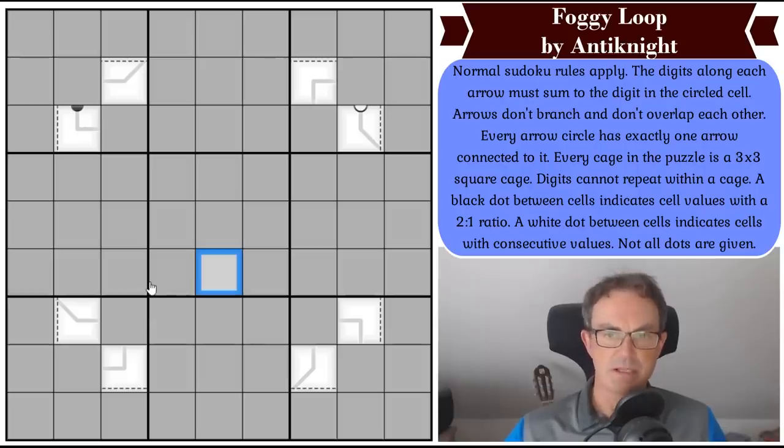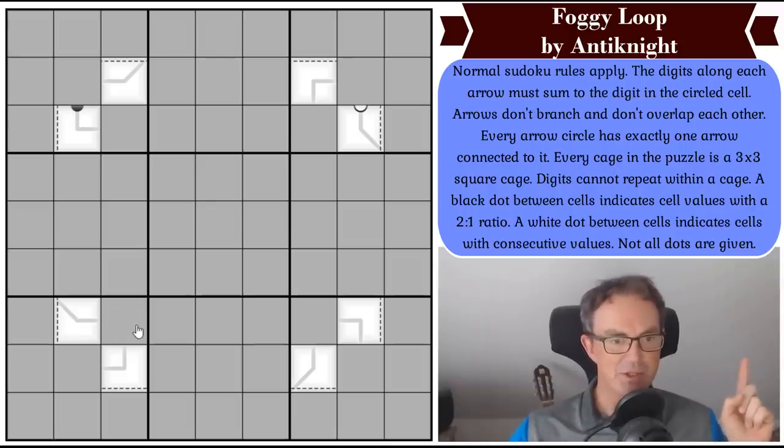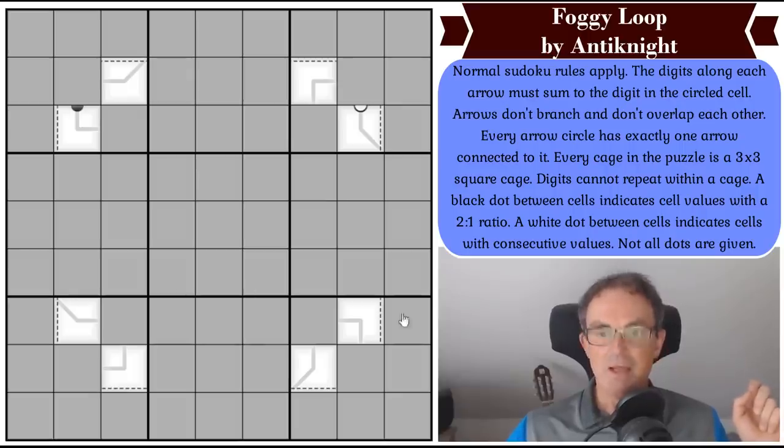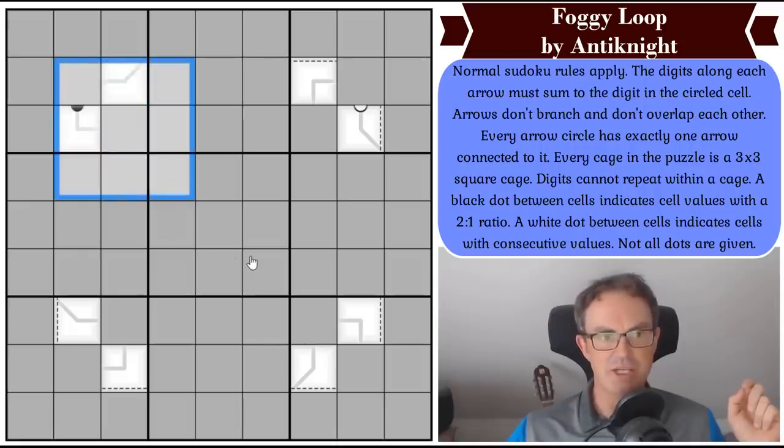Arrows don't branch and don't overlap each other. Every arrow circle has exactly one arrow connected to it. So that's important — every circle you put in the grid has just one arrow connected to it, and your arrows don't branch or overlap. Every cage in the puzzle is a three by three square cage — you can see there's some cage dottedness there. Digits cannot repeat within a cage.